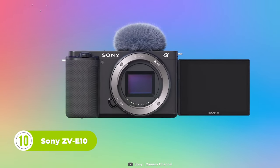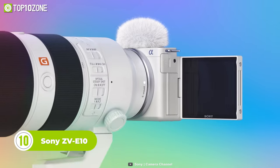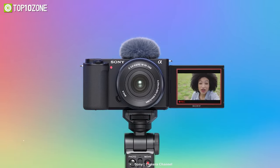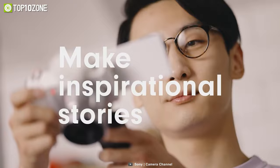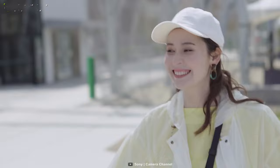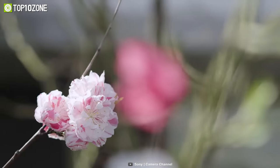Let's start with the Sony ZV-E10, a remarkable camera that has been designed with vloggers in mind, particularly those who seek an artistic and professional look for their content. This camera boasts a large APS-C type 24.2 megapixel Exmor CMOS sensor, which is about 10 times larger than the sensors typically found in smartphones.